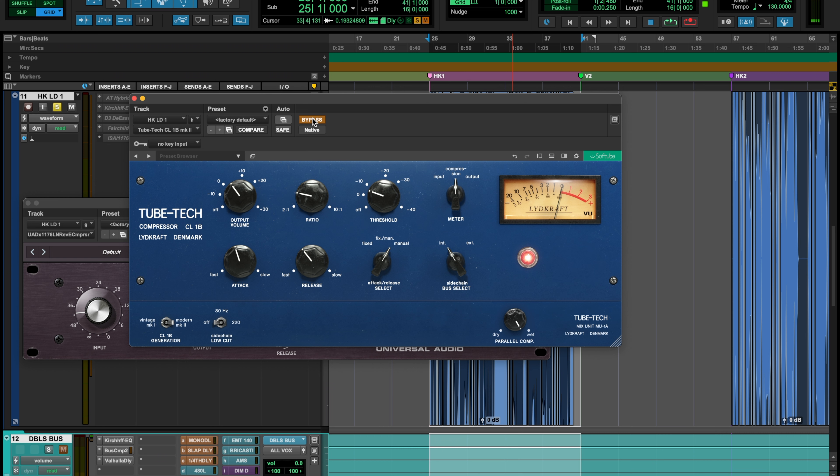The vocal is compressed a little bit more with the Tube Tech, but I think that's kind of part of what I like about it personally. I literally moved the threshold the tiniest bit and it made a huge difference. The Tube Tech is definitely very warm — it's really handling that top end and rolling it off nicely, which is definitely part of the tubes in it.